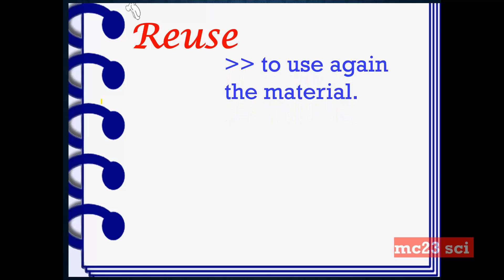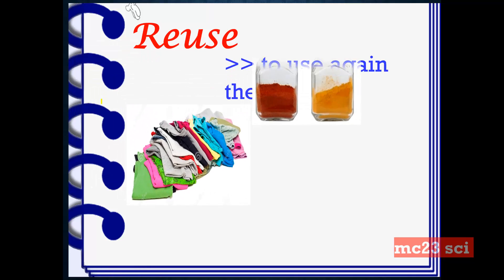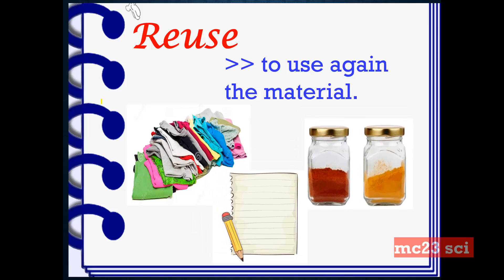Reuse. This is to use a material again — reusing what we have already used. Like our old clothes, empty bottles, or paper where we can use the other side of it.